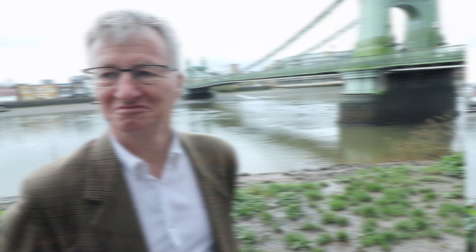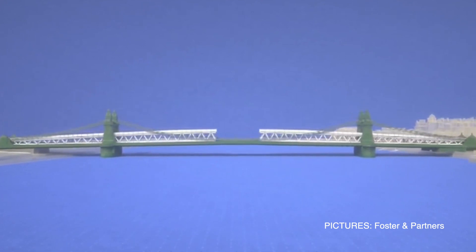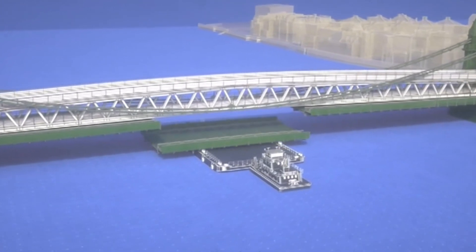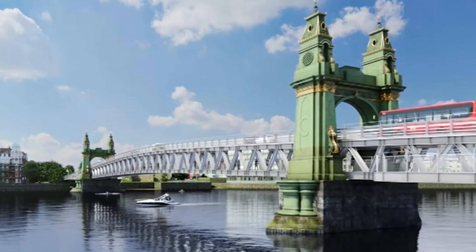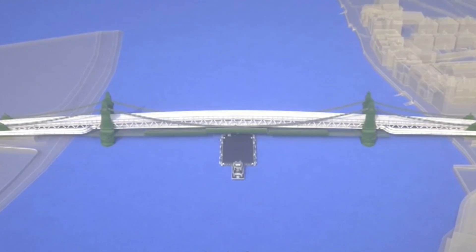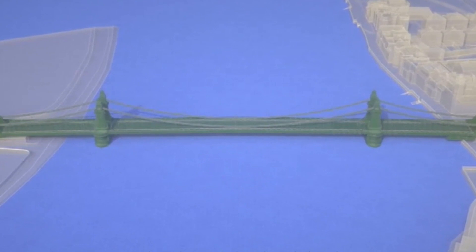What are you going to do with Hammersmith to get it back up and running? Simply, we're going to build a new bridge that goes across over the top, and we then use that to take away the existing bridge deck and chains so we can take those off-site, refurbish them, check any defects, restore and repaint them, then bring them back and reassemble. We take the truss away and you've got essentially a new bridge deck and chains.